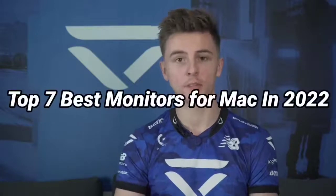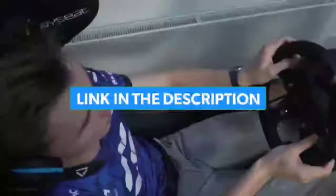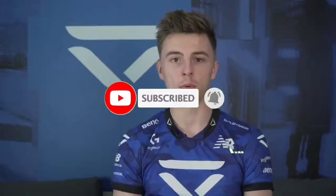So that's all for the Top 7 Best Monitors for Mac in 2022. Links to all products are given in the description, updated for the best prices. Subscribe to the channel for more videos — see you in the next one. Take care, bye.